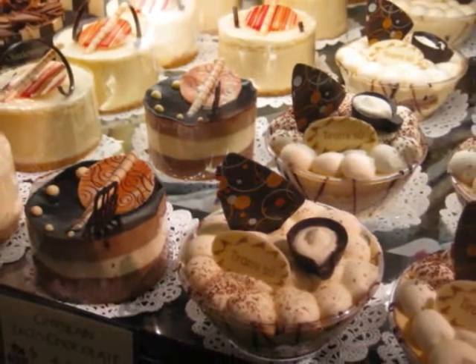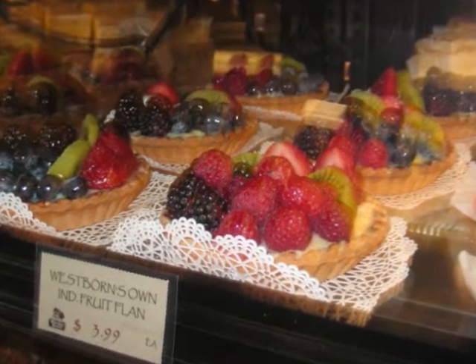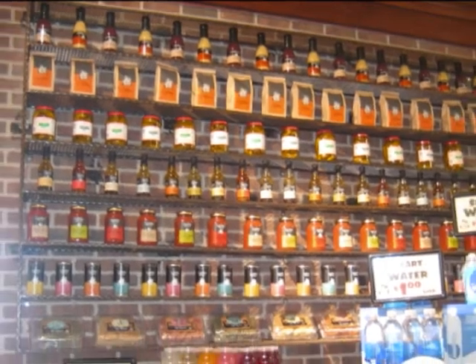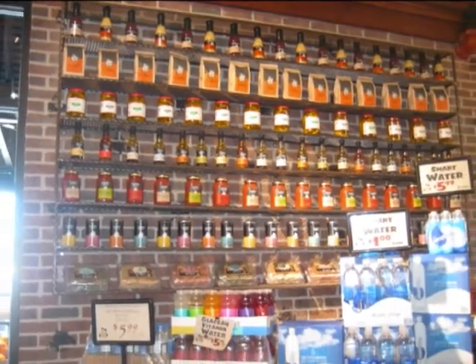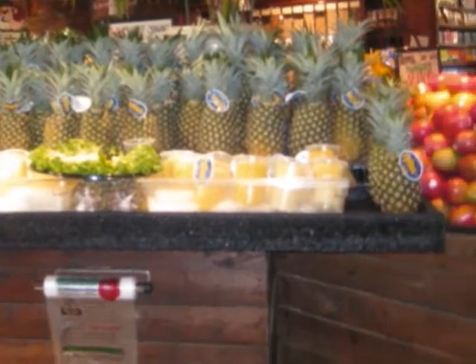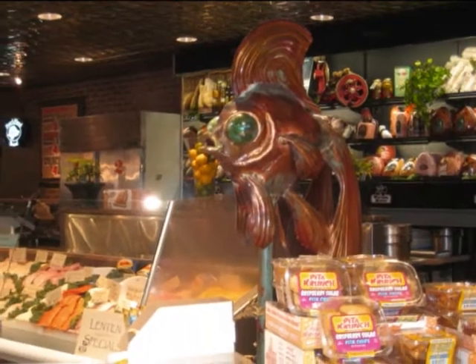Who could resist this edible art? From tiramisu to fruit-filled pastries. Like color, artwork at Westbourne was in the arrangements of merchandise and the food that was sold. I liked this copper fish by the seafood department — I thought he was unique.